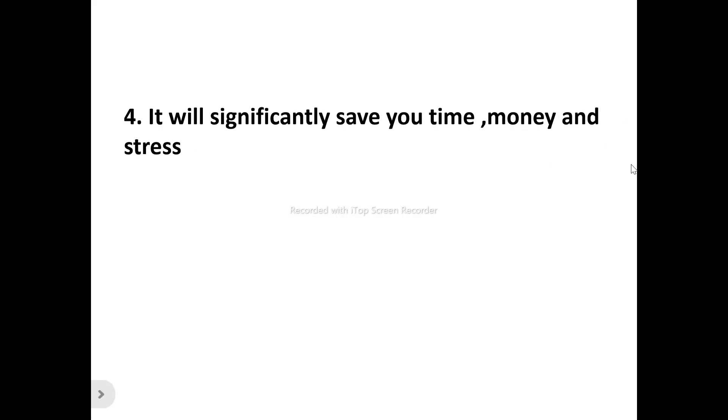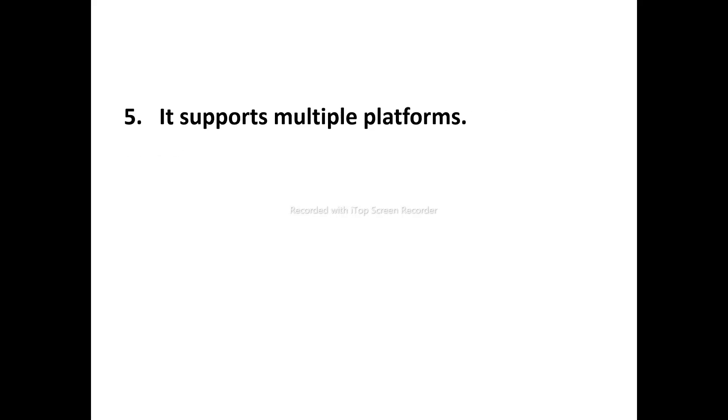Number four: it significantly saves time, money, and stress. It saves you the time, money, and stress involved in trying to employ the service of a professional to send your emails, or manually trying to figure out when your subscribers will be in their inbox. Inbox Mailers handles all of that for you.